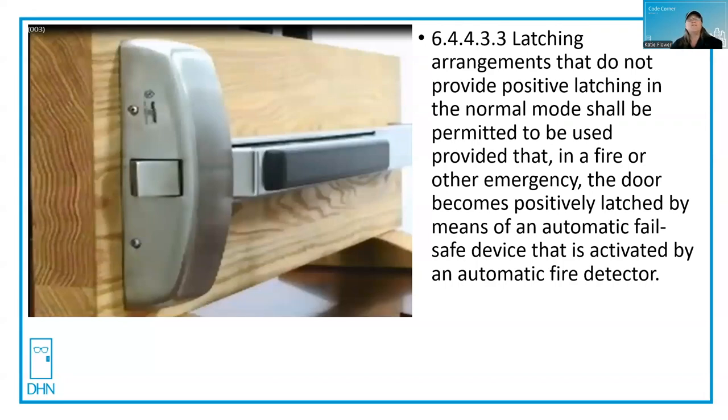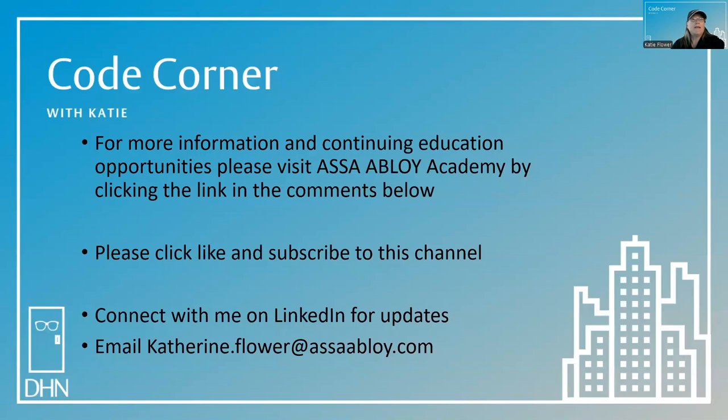There are other examples, but these two are the most common when it comes to commercial doors and hardware. For more information and continuing education opportunities, please visit ASSA Abloy Academy by clicking the link in the comments below. You can also click like and subscribe to this channel. You can connect with me on LinkedIn for updates or email katherine.flower@ASSAAbloy.com. Thanks for joining me in the Code Corner today. My name is Katie Flower and my goal is to help you achieve safety in the built environment.